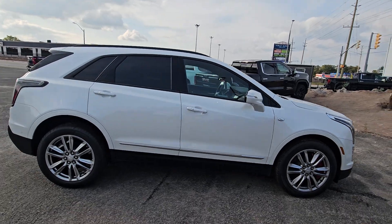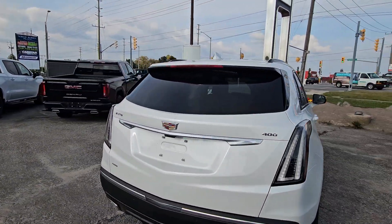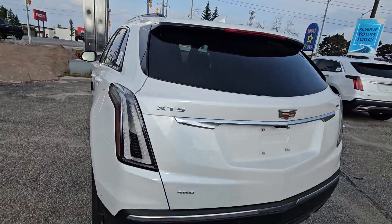A naturally aspirated 3.6-liter V6 — tons of power. I'll show you it from the back with the dual exhaust and the really cool white LED lights on the back as well.